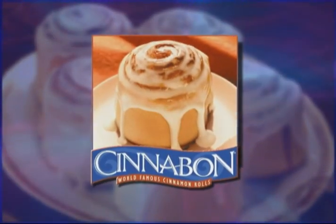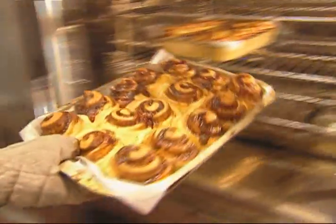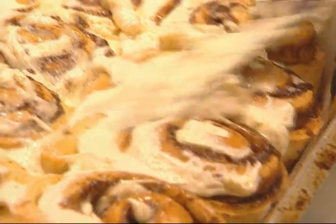Presenting the Cinnabon, a unique combination made from the world's best cinnamon. The finest, freshest ingredients, baked fresh before your eyes. Topped with secret recipe cream cheese frosting, served warm and fresh from the oven.